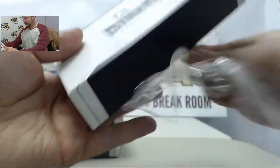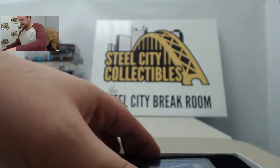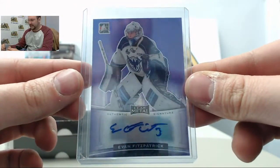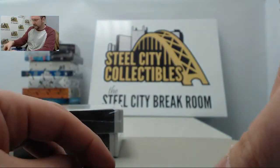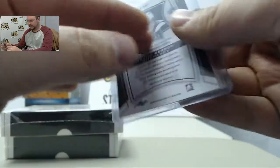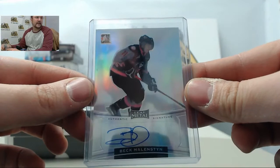See what big names we can pull in here. First card is going to be Evan Fitzpatrick, number 9 of 15. Next card is going to be Travis Barron. Next up is Beck Melenstin.